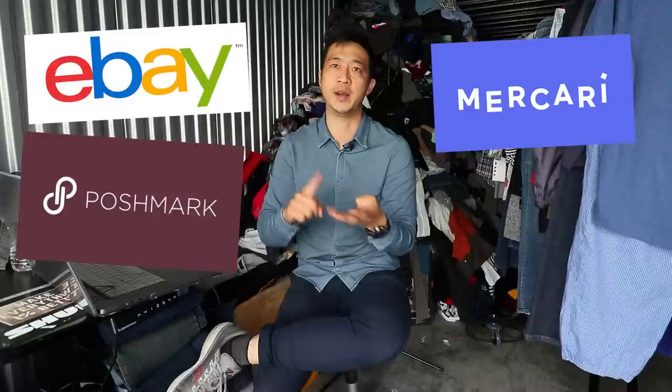It's important to understand that the main part of reselling is where you source your goods. Once that's set up, you can build a resell business to any size. eBay, Poshmark, Mercari, Amazon — these are just the platforms that you sell on. The main difference between what I do and a retailer is reselling. Think of it this way, it's more like recycling.